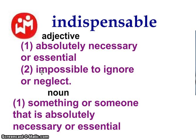Indispensable is both an adjective and a noun. As an adjective, it means something that is absolutely necessary or essential, and it's impossible to ignore or neglect — for example, Mrs. Costa is indispensable in her role on the Costa team; we need her here every day. As a noun, it's something or someone that is absolutely necessary or essential — for example, having a game plan is an indispensable before you play your big game. You have to have it; it's necessary or essential.